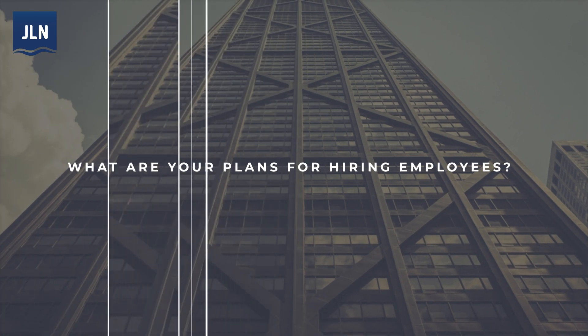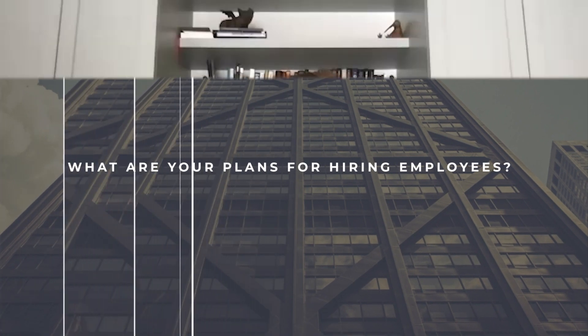What are your plans for hiring employees? We'll expand the commercial team — that'll be a big focus. We'll add some more people on the products team as well. Anyone that wants to send us their resume and thinks they could add value to what we're doing — this is going to be an exciting journey.